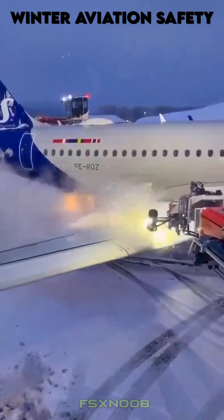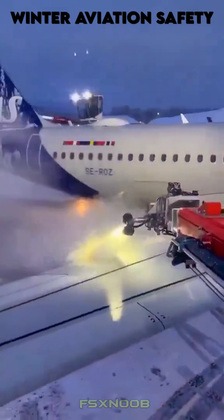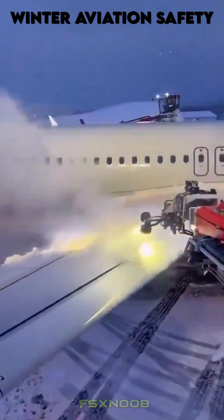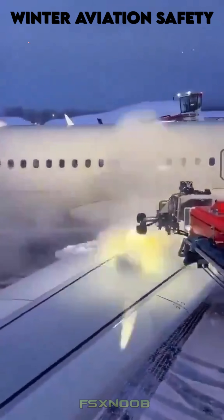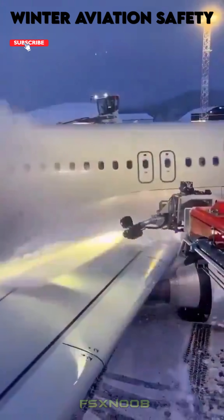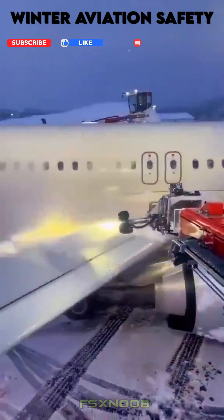Ice buildup on critical surfaces like engines or sensors can also lead to malfunctions, posing serious risks during takeoff, flight, or landing. De-icing procedures, using heated glycol-based fluids or mechanical methods, remove these contaminants, ensuring the aircraft operates as designed.